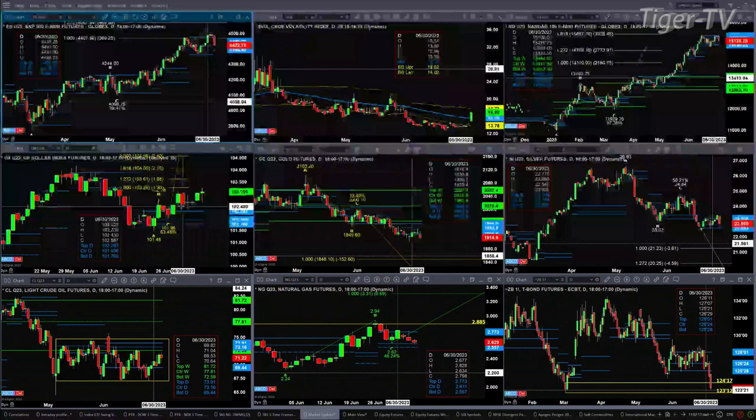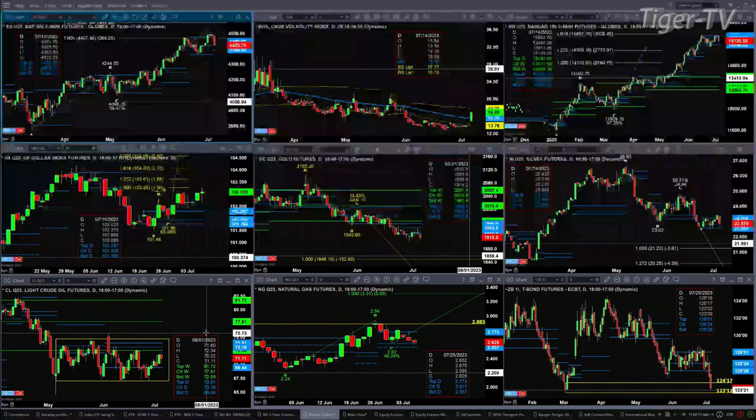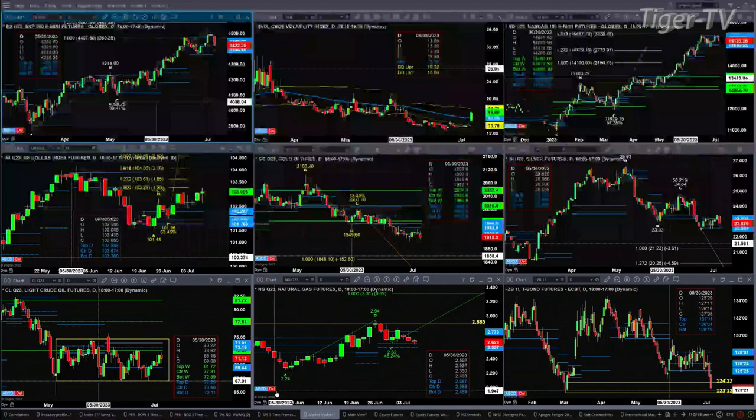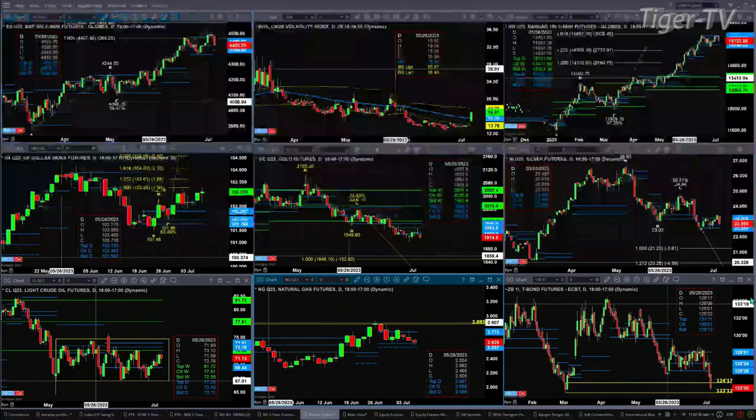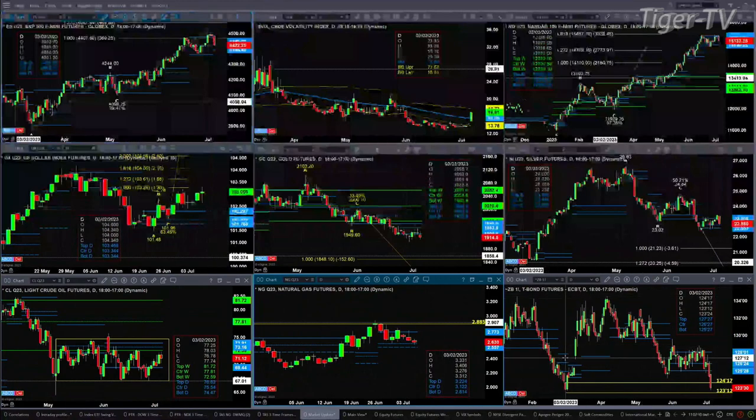Light crude is just trading up to its resistance level, which happens to be the bottom of the weekly profile at $7,259. The actual high so far today has been $7,234. Natural gas is pulling back into its bullish structured profile level, with the buy zone between $2,555 and $2.61. The 30-year Treasury is about to test its swing point from back in March, at the level of $1,2312.